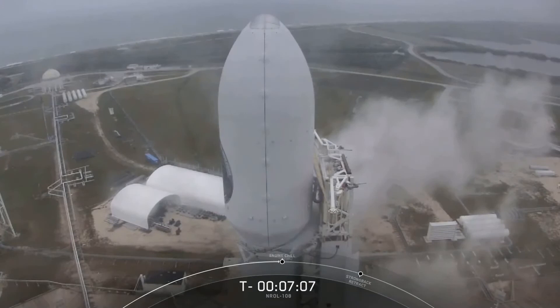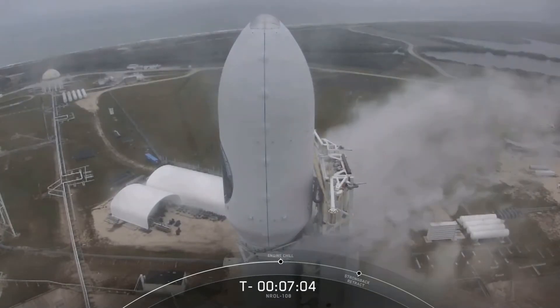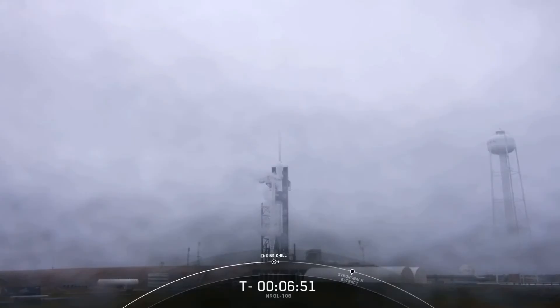The spacecraft team also transitioned the NROL-108 payload to internal battery power around the T-minus 8 minute mark. We're currently working no issues, so no further actions are required before launch. As for the range, they are standing by to support today's mission and are currently green. For weather, it's cloudy on the east coast but we're still 70% favorable for an on-time liftoff today.